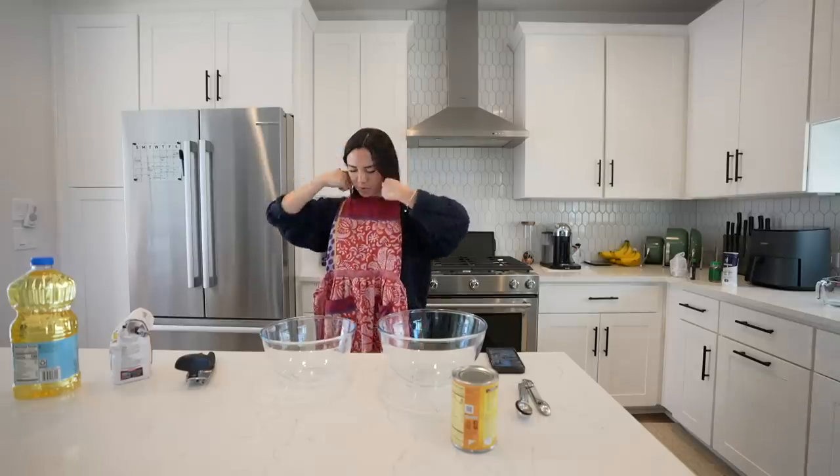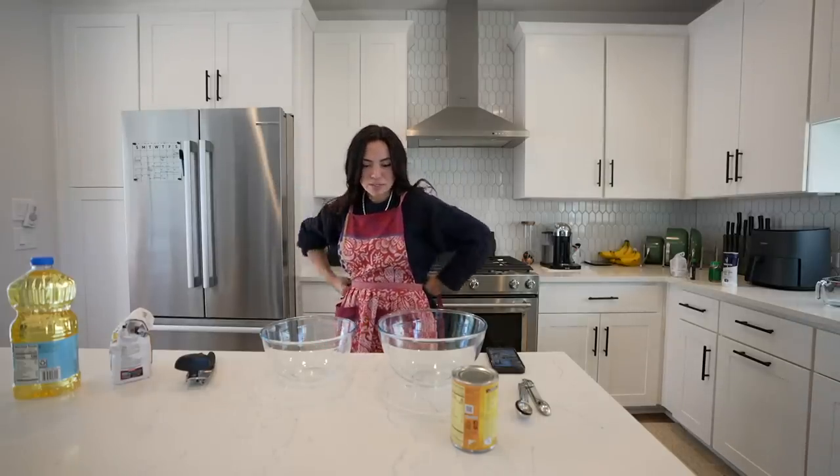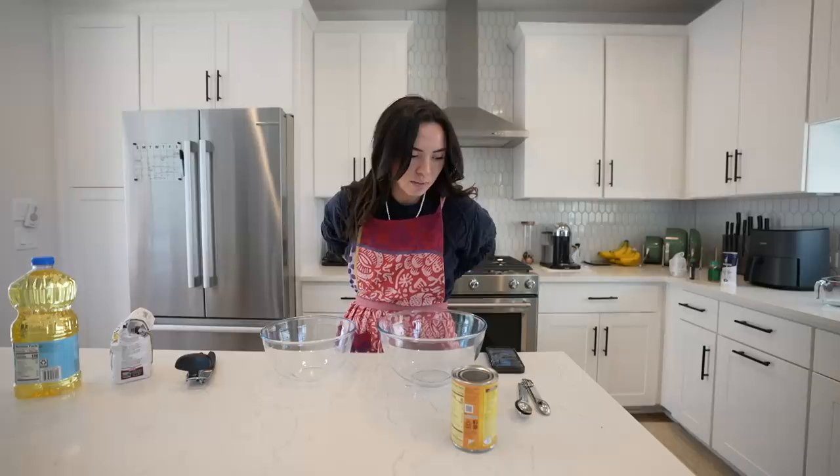Getting my apron on because I'm gonna be baking. I'm gonna make pumpkin chocolate chip cookies for our Bible study tonight, because people always contribute and I have not contributed a single thing. I'm gonna whip these up real quick — I've never done this from scratch, so I'm very excited.